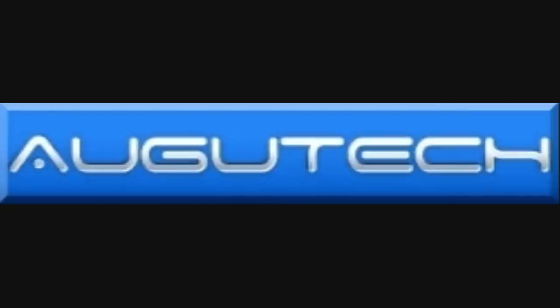Thanks for watching, and we look forward to speaking with you very soon. Thank you very much for watching.